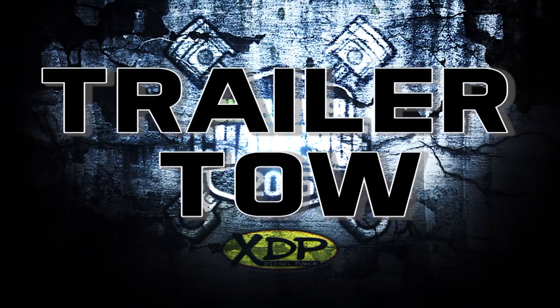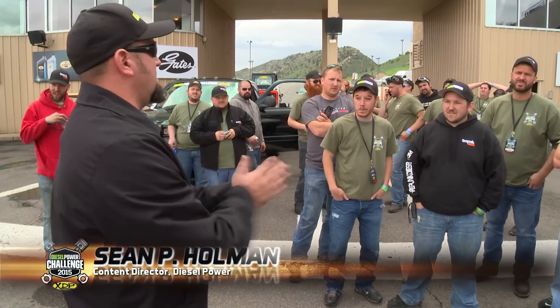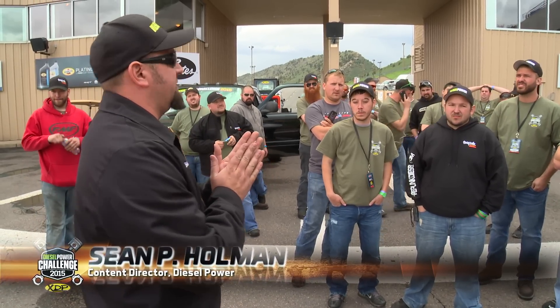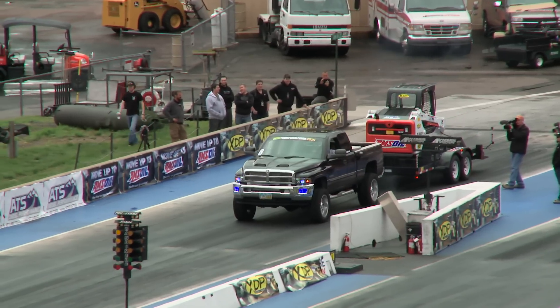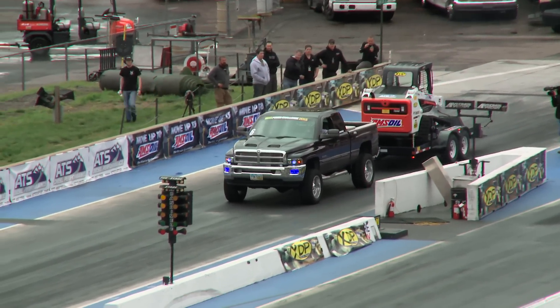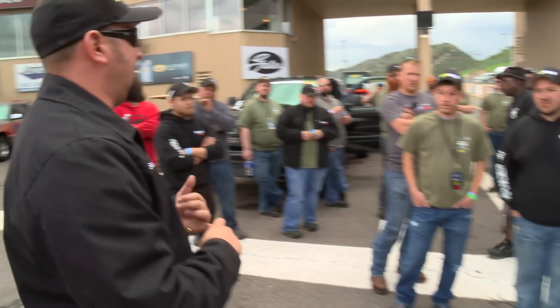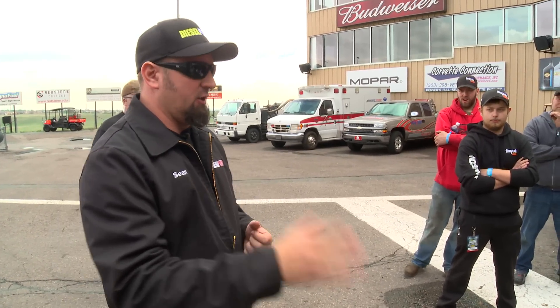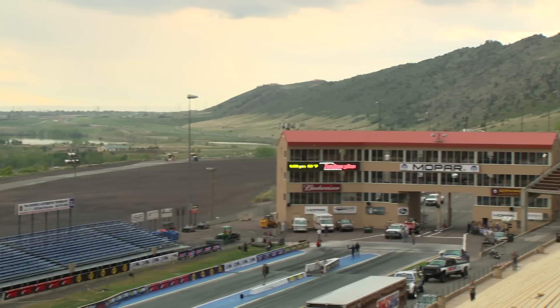It's time for the 8th mile trailer tow, presented by Extreme Diesel Performance. The first competition of the afternoon is trailer tow. You guys are going to be hooked up to about a 10,000 pound trailer. When the lights say go, you go. Time doesn't start until you break the beams. You have one shot to go. However, if you feel like you didn't get a good launch and you pull out immediately and let your truck coast to a stop, we'll allow you to back up and give it one more shot.